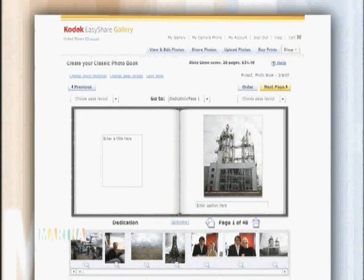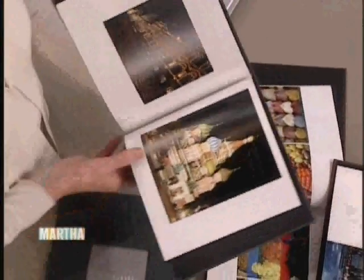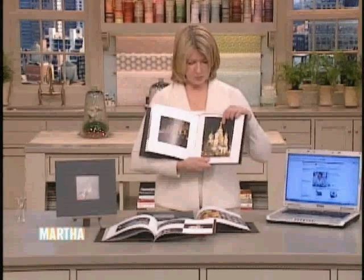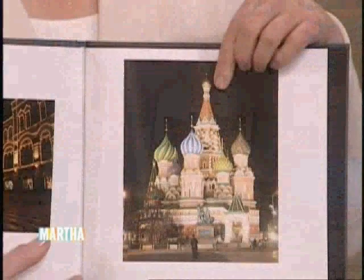It is phenomenally excellent, and everybody loves receiving a book like this. It looks like a fine memento of a very fine trip. You can really capture it — look at that wonderful picture at night of the Kremlin and the environs.